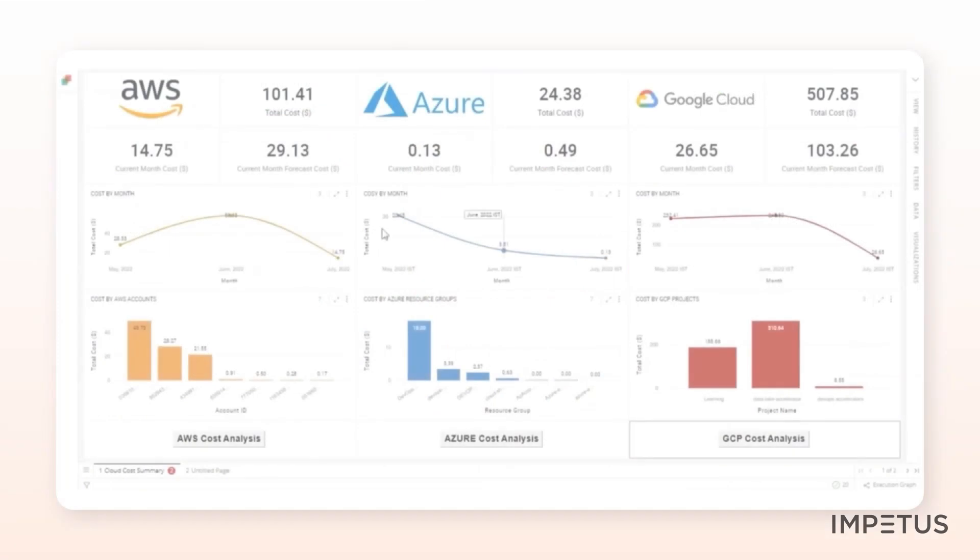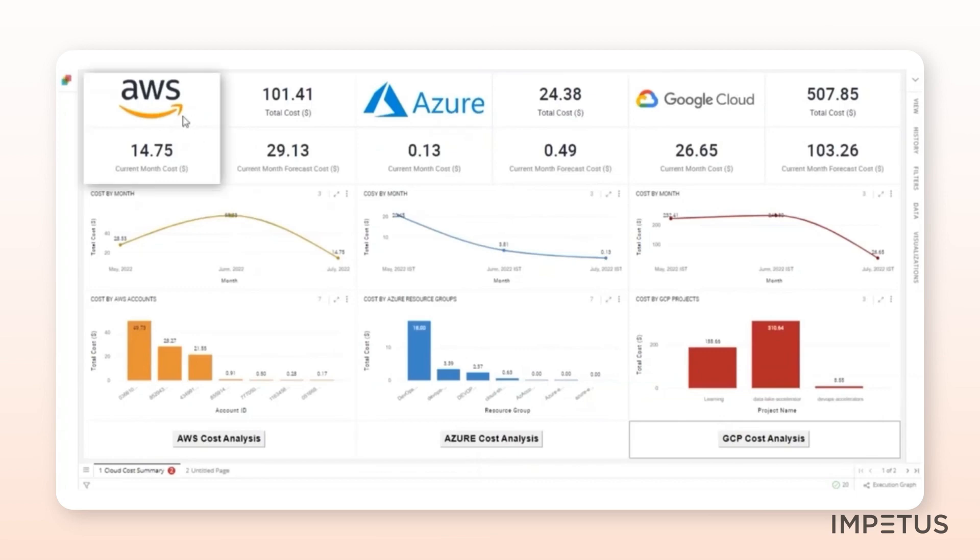Let's have a quick walkthrough of the solution. The solution offers a quick, high-level summary of costs across different teams, accounts, projects, and resource groups, along with their trends, which can help executives understand their multi-cloud cost distribution.